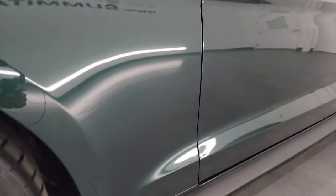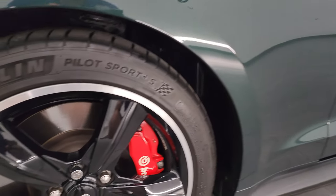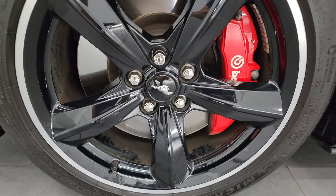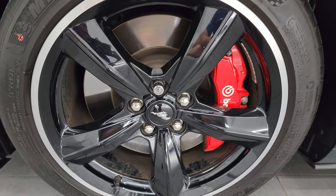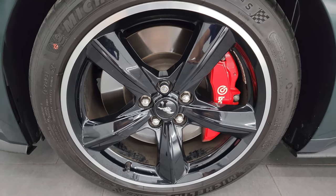Very cool car here. In 2020, they only made around 3,500 of these Bullitts, and in 2019, they made about 8,000 — so about 11,500 total produced.